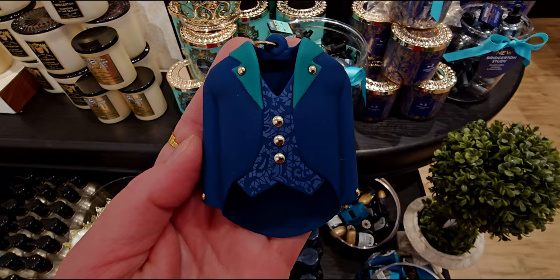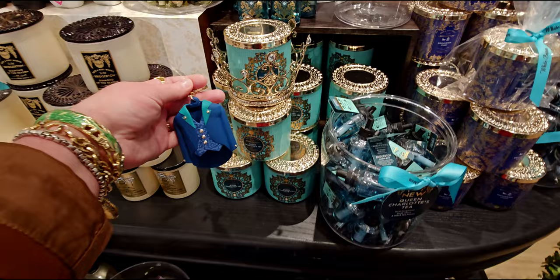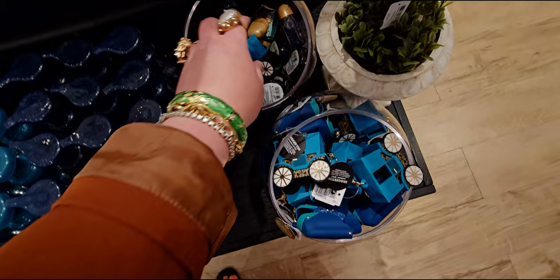Lady Sarah really loves this suit here. They're calling it a blazer online, but to me it's more like men's evening wear — a men's suit. The vest underneath has a pattern which I love. Again, that green and Tiffany blue really go together with the Queen Charlotte's Tea packaging. Those look so beautiful together.